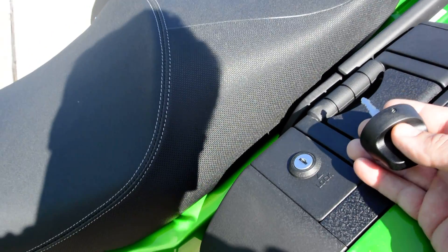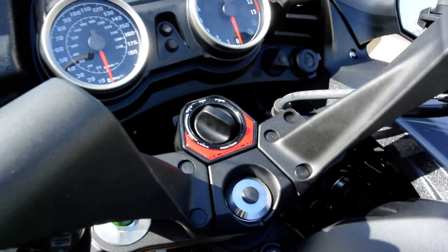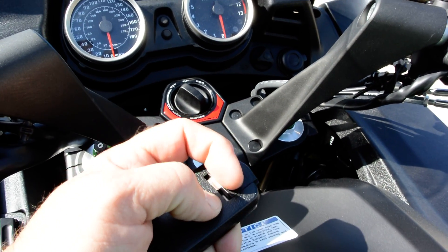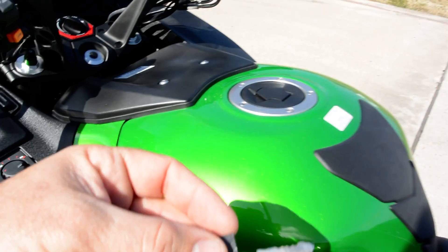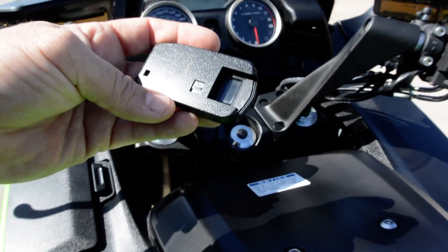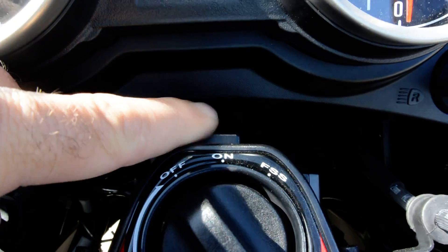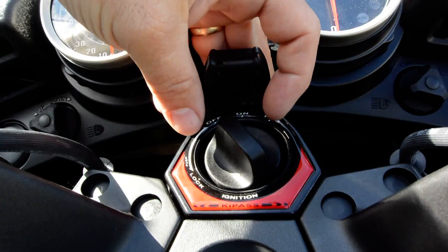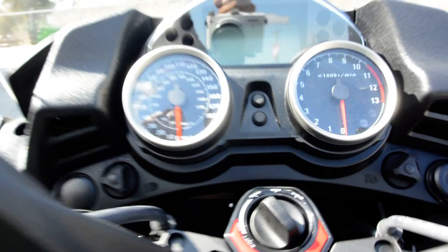If the bike is running and you want to open the saddlebag without turning it off, inside the key fob there is a physical key you can use to open your fuel tank, pop your seat, or open your saddlebags. And if the battery goes dead in your key fob, there's a little block right up on the front of the ignition switch - set the fob right there and it'll read the chip so you can still turn the bike on even with a dead fob battery.